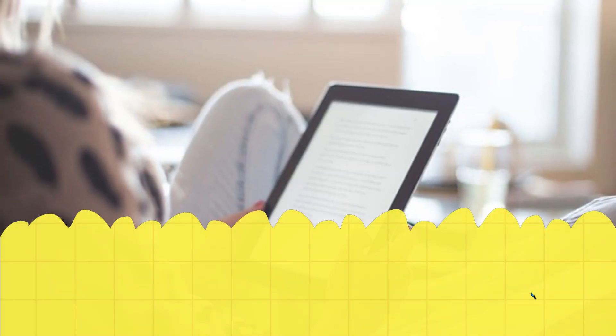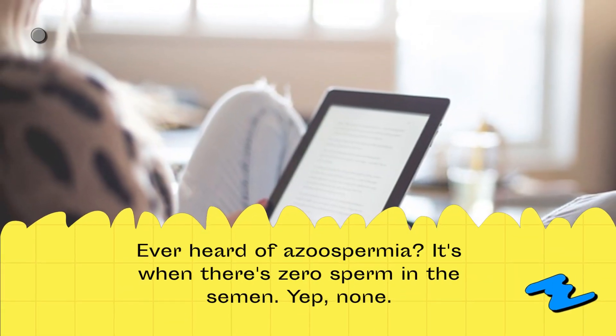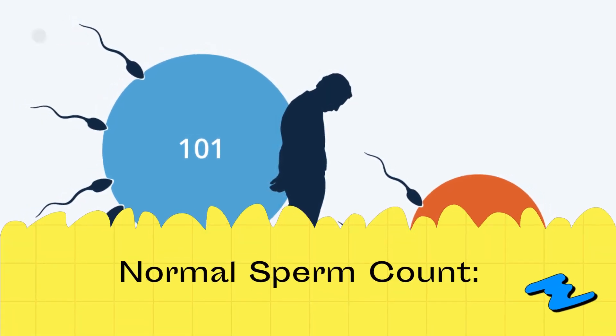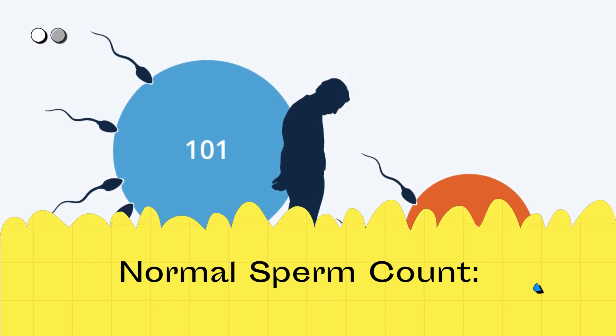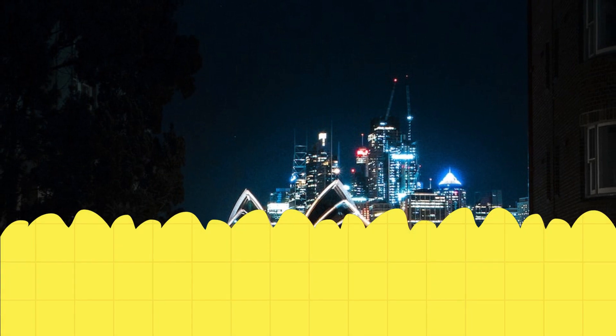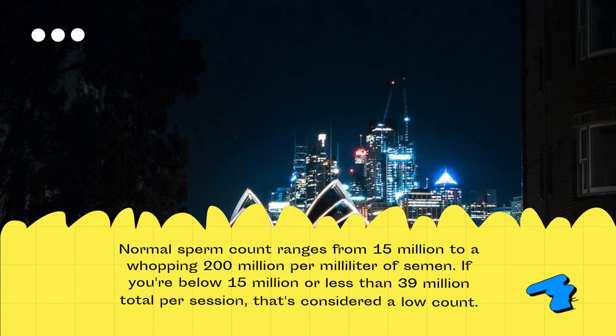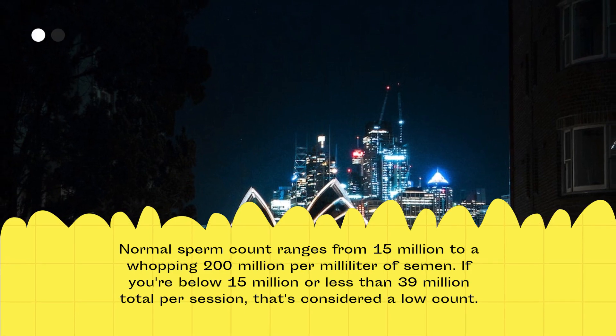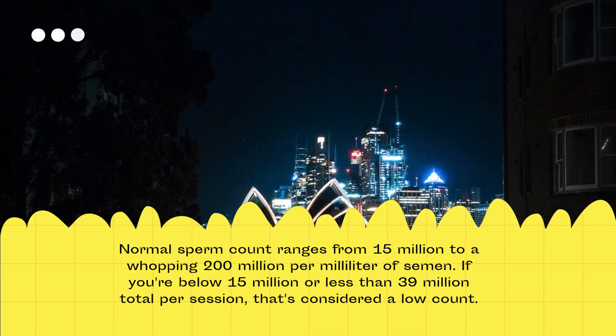Understanding azoospermia. Ever heard of azoospermia? It's when there's zero sperm in the semen — none. Normal sperm count ranges from 15 million to a whopping 200 million per milliliter of semen. If you're below 15 million, or less than 39 million total per session, that's considered a low count.